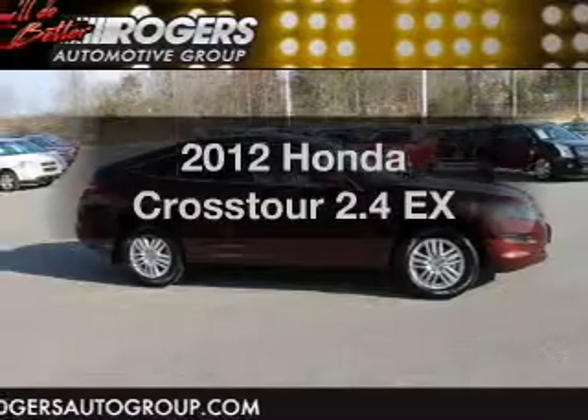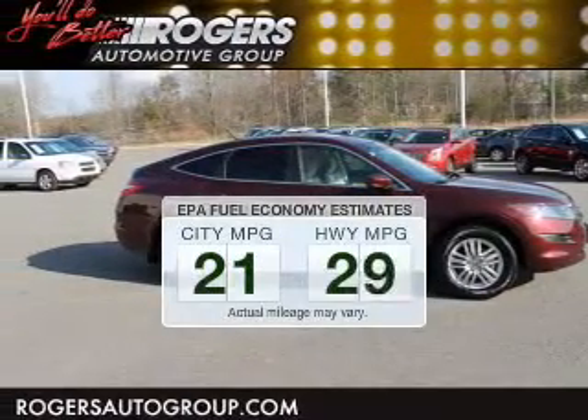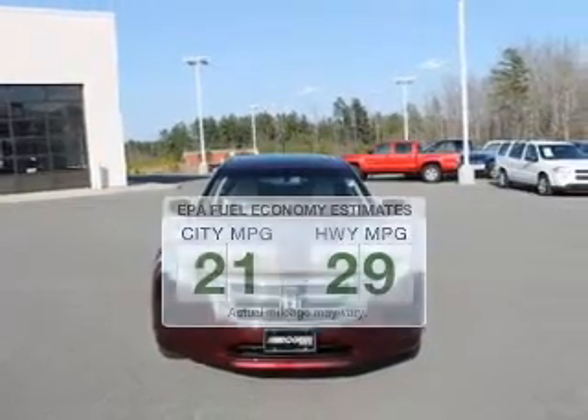If you're looking for an automobile with great attributes, look no further. Save your money and make fewer trips to the gas station to fill your gas tank when driving this fuel-efficient vehicle.